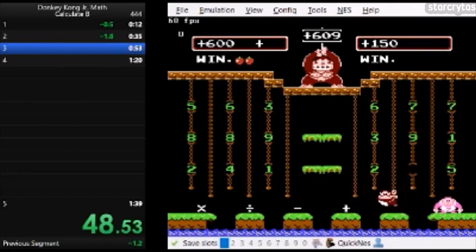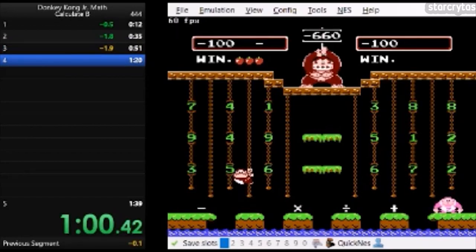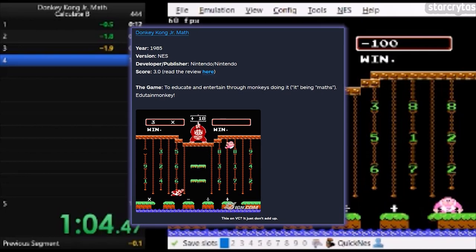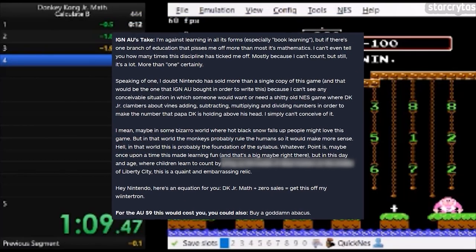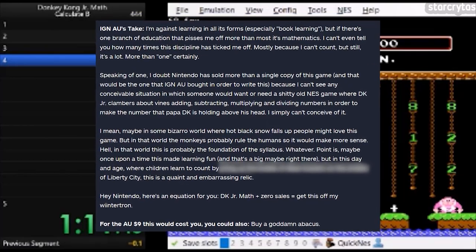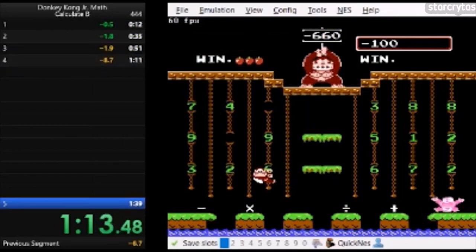This game has shockingly been re-released a few times over the years, with it being playable on Animal Crossing and on both the Wii and Wii U Virtual Console. Not everyone has been as fond of this game as speedrunners have. IGN notably labeled it as one of the worst virtual console games ever, with an IGN Australian writer going on a rant about virtual numbers and monkeys. Glad I am not that guy.